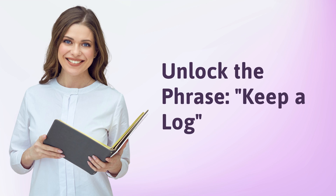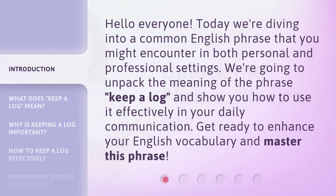Unlock the phrase: keep a log. Hello everyone, today we're diving into a common English phrase that you might encounter in both personal and professional settings. We're going to unpack the meaning of the phrase 'keep a log' and show you how to use it effectively in your daily communication. Get ready to enhance your English vocabulary and master this phrase.